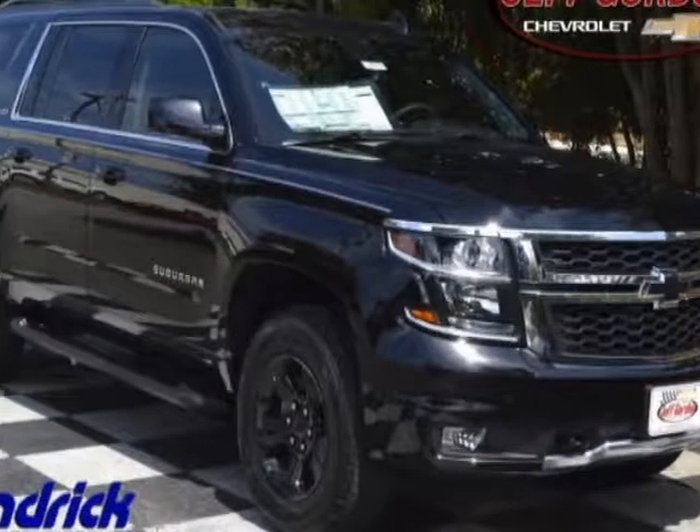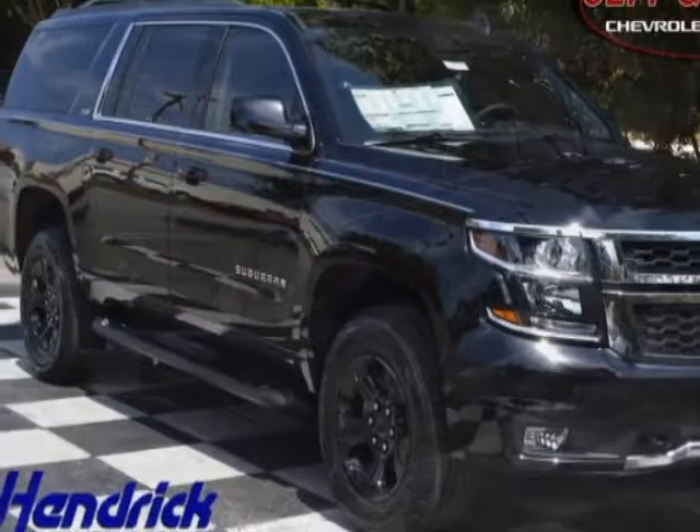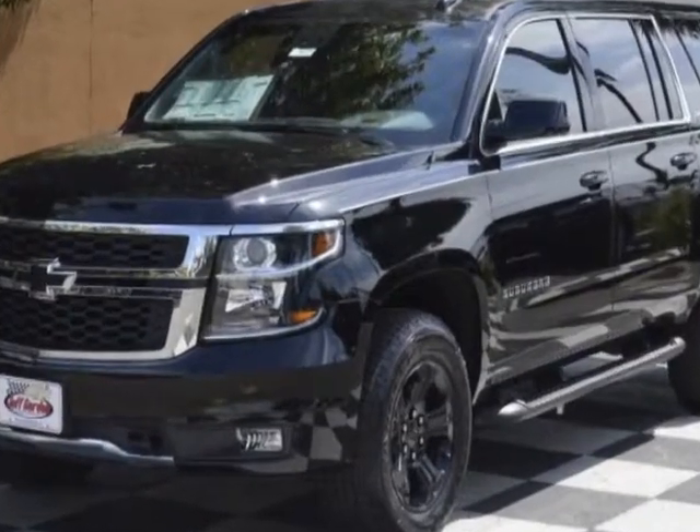Check out this new 2017 Chevrolet Suburban. For your protection, this vehicle has a full factory warranty.